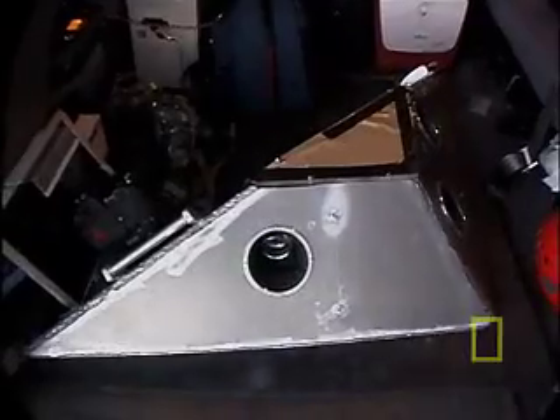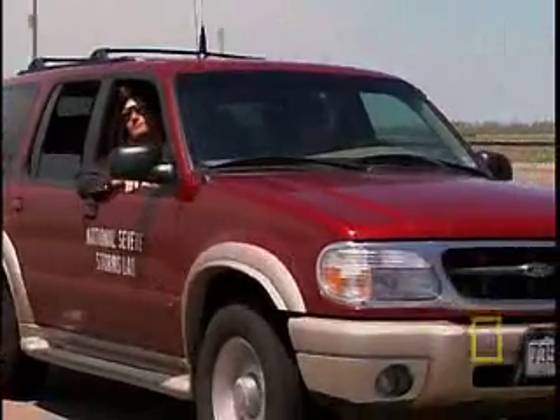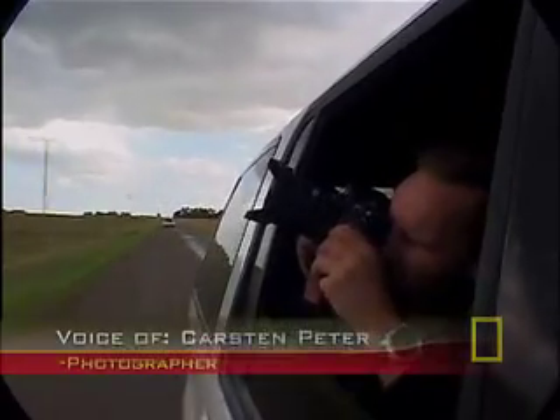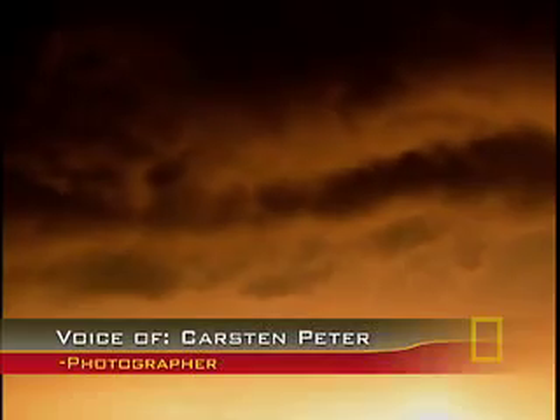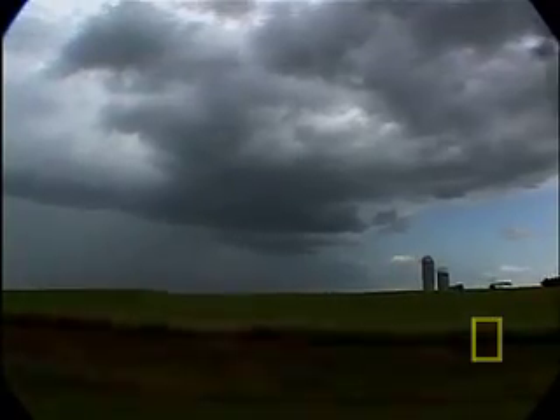The probe recorded images from the edge of a twister, but none from inside the tornado. The closer you come to that type of natural phenomenon, the more you detect, the more you can discover, the bigger the fascination.